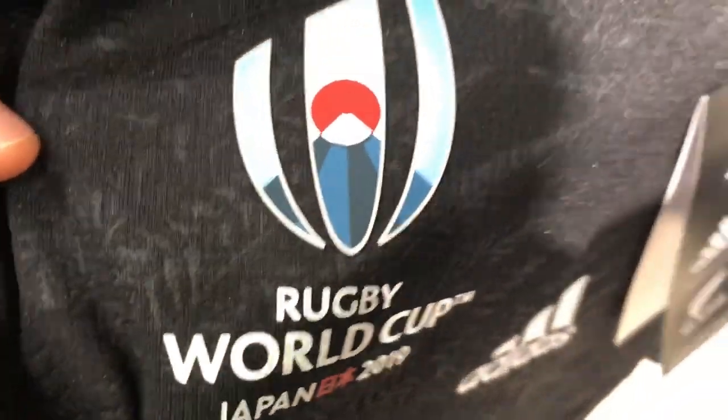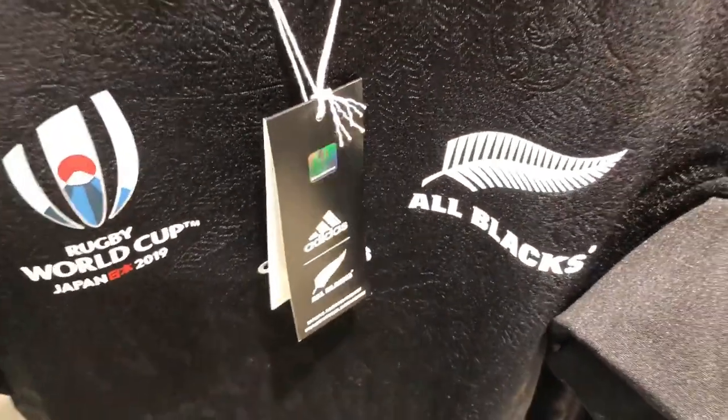On closer inspection you can see that both Japanese and Maori designs are incorporated into the material. When you pull this on, I reckon you feel SBW unstoppable. This is definitely one very stylish jersey.